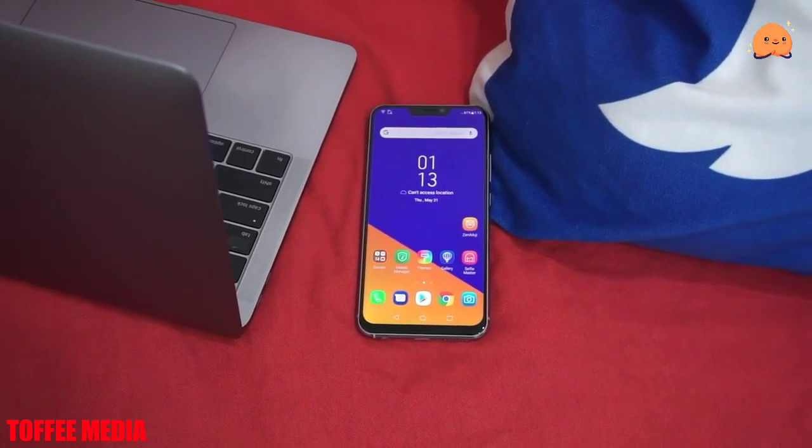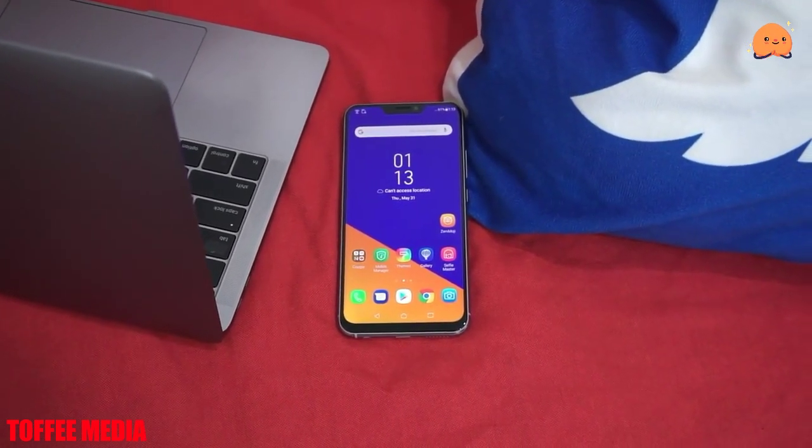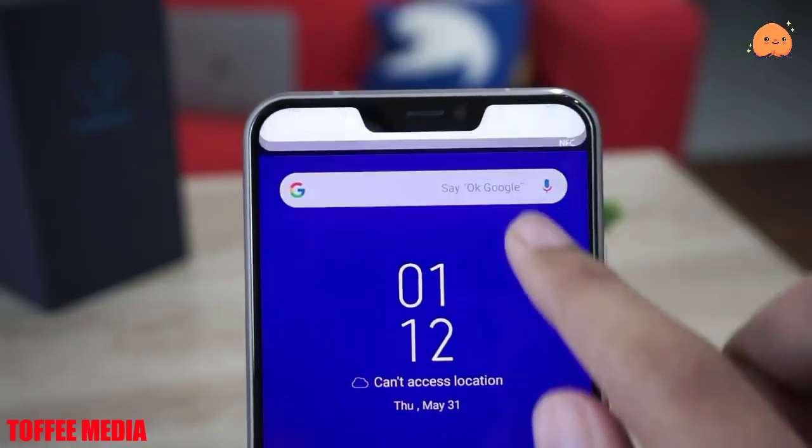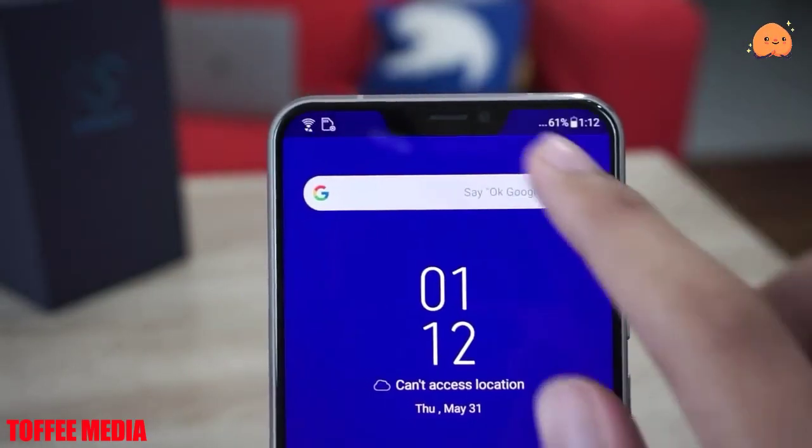The Asus Zenfone 5Z ZS620KL is a dual SIM, GSM and GSM smartphone that accepts nano-SIM and nano-SIM cards.